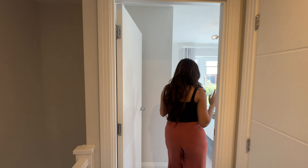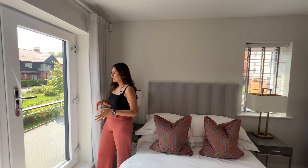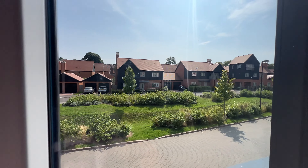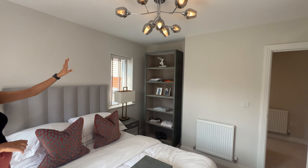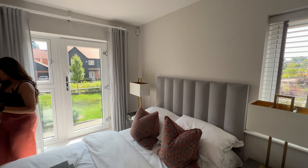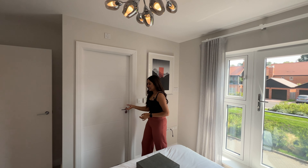Heading into our second bedroom — this is such a beautiful room, with lots of light pouring through. We've got a lovely Juliet balcony looking over to the front of the property, with beautiful gardens in this development making for a wonderful view right from this bedroom. There's enough space on one side for a standing wardrobe or bookshelf, and TV points are also included in this room.